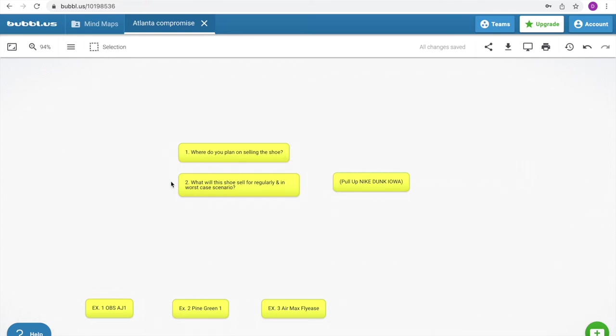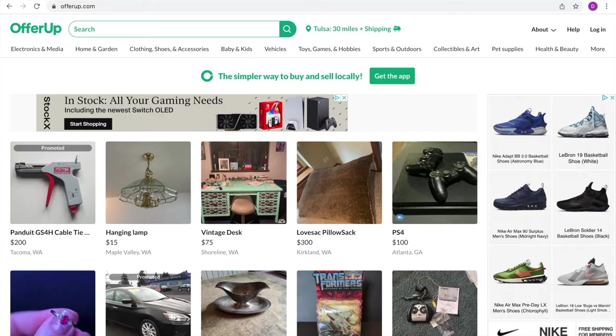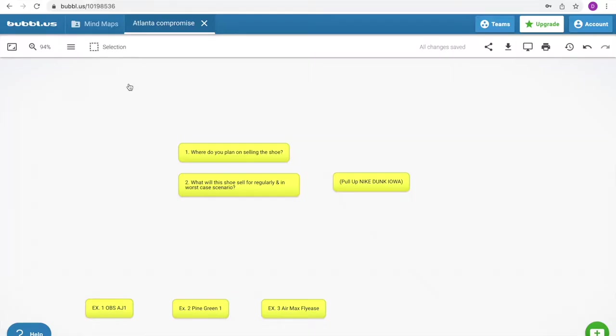Number one: where do you plan on selling the shoe? Are you going to sell on eBay, Facebook Marketplace, OfferUp, Mercari, Depop, Poshmark? All of these are marketplaces where you can sell shoes. You need to know where you're planning on selling the shoe. This is for pre-owned or used shoes only. You also need to know what the shoe will sell for regularly and in a worst case scenario.